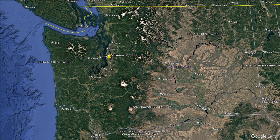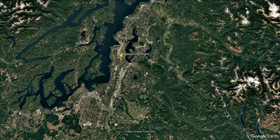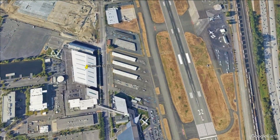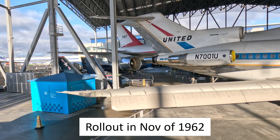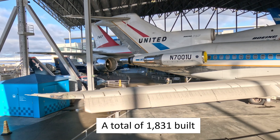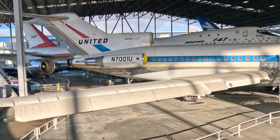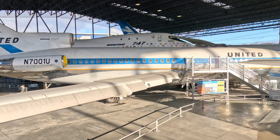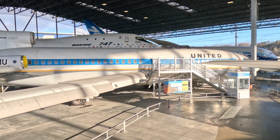Welcome to the Museum of Flight, located on Boeing Field in Seattle, Washington. I have a real treat for you today — one of my favorite aircraft, the Boeing 727. The Museum of Flight is home to the very first 727. It was built in 1962 and entered service in early 1964. A total of 1,831 were produced, with production ending in 1984. As of the recording of this video, 60 years after entering service, there are approximately a dozen of the type still in commercial service. Now let's take a look at what made this aircraft so successful.